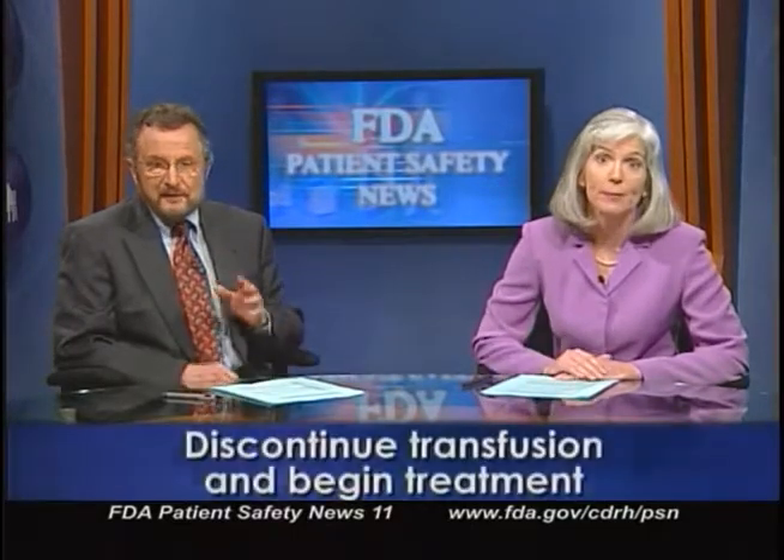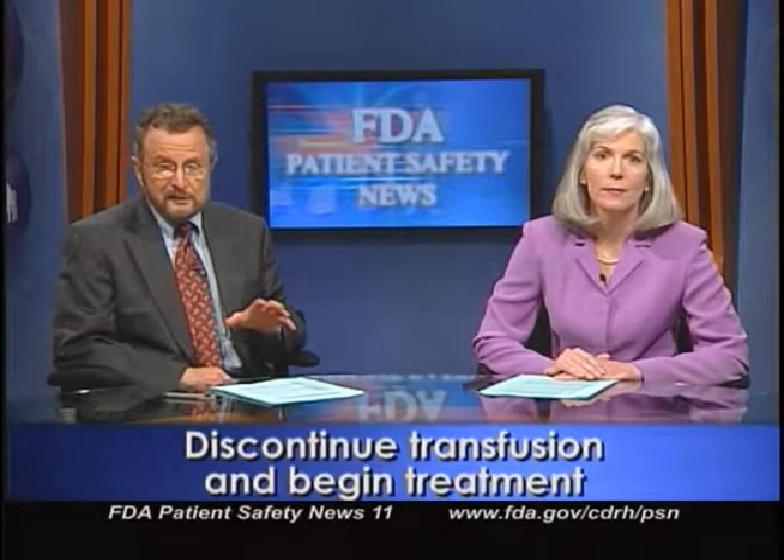Symptoms include hypoxemia, hypotension, fever, and severe bilateral pulmonary edema. Depending on severity, patients may require respiratory support. Diuretics are not effective in treating TRALI since the underlying pathology involves microvascular injury, not fluid overload. FDA has several recommendations for healthcare professionals. First, be alert that any respiratory distress during or following transfusion could potentially be TRALI. If this occurs, discontinue the transfusion immediately and begin oxygen and supportive treatment. Notify the blood center that supplied the blood component and return the remaining product so it can be tested for anti-HLA and anti-granulocyte antibodies in the donor. Finally, report fatalities from TRALI to the FDA.